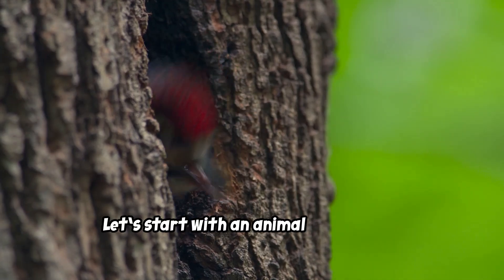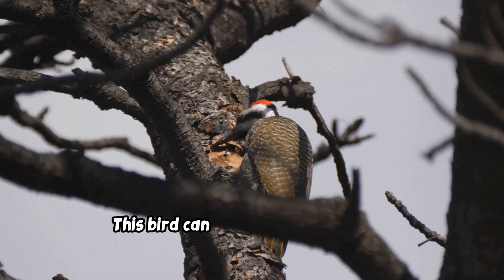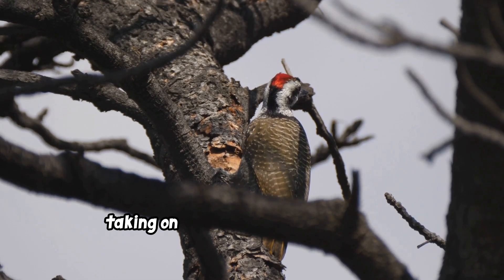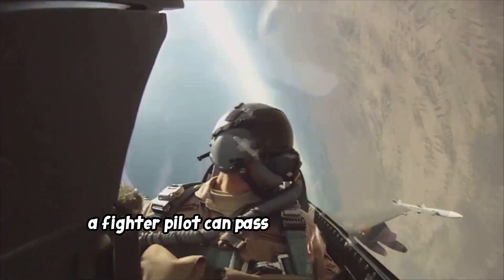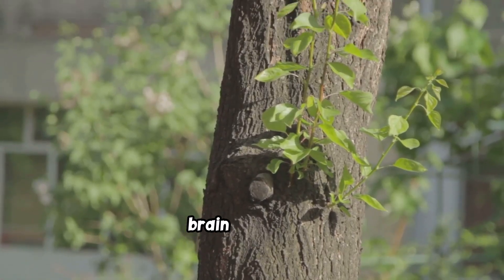Let's start with an animal whose whole deal is head-butting trees: the woodpecker. This bird can slam its beak into solid wood up to 22 times a second, taking on a force of over 1,200 Gs with every single strike. For perspective, a fighter pilot can pass out at just 10 Gs. So how does this bird not turn its own brain into mush?